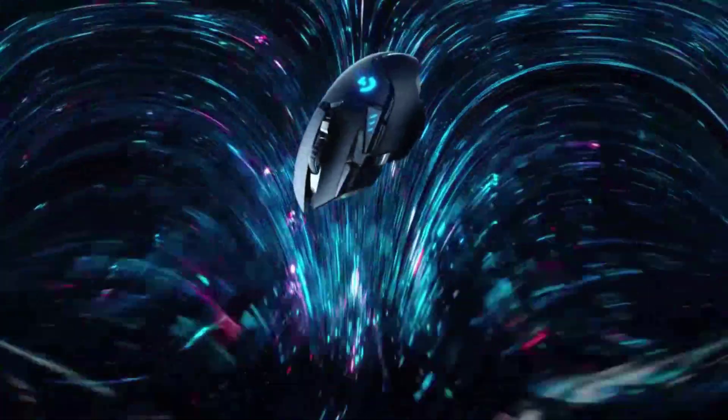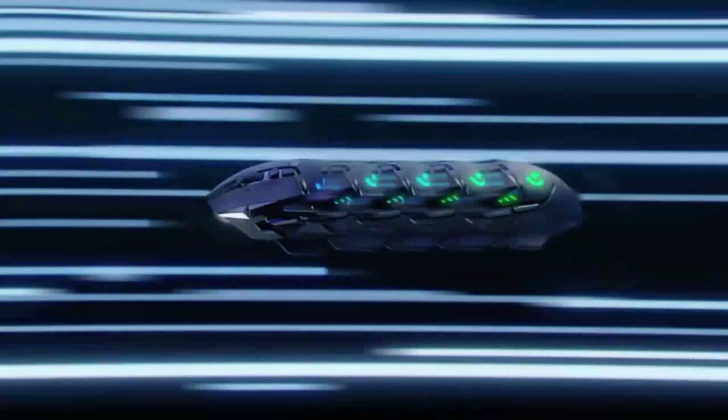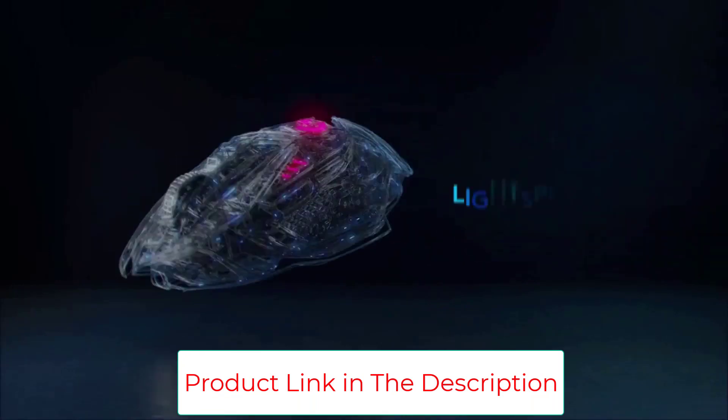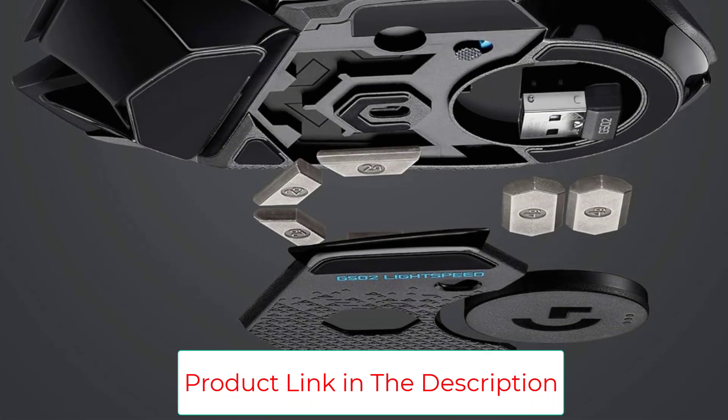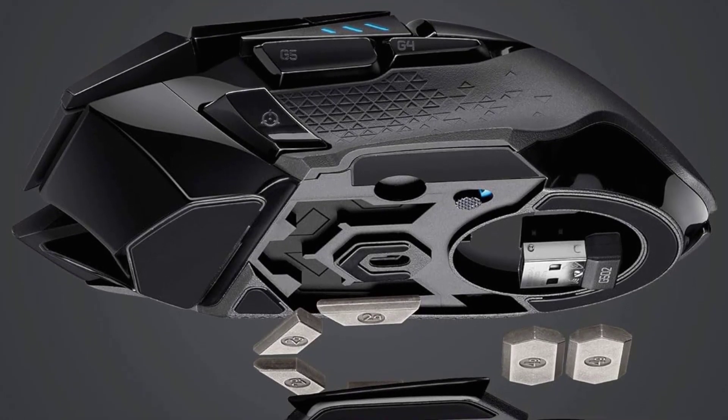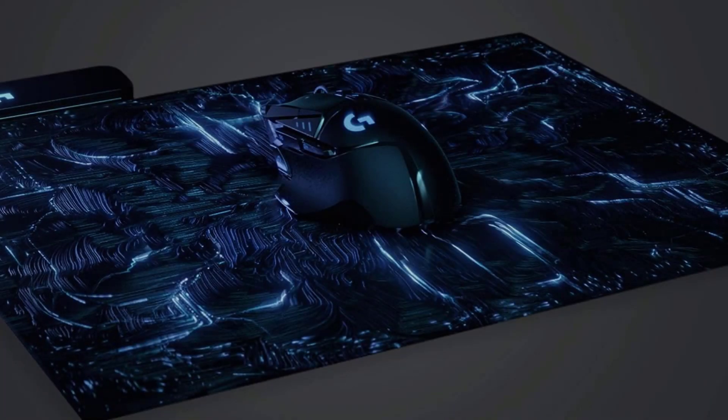Whether you're a casual gamer who just dabbles in matches here and there, or a hardcore player with countless hours in a variety of genres, this mouse is packed with handy features. Its 2.4GHz wireless connection never failed during our testing, no matter where we placed the dongle. The hyper-fast scroll wheel feels great and allows for speedy scrolling that you can toggle on and off. Its switches are strong and durable, but are best fitted for a user who prefers a meaty click versus the lighter response of something like the Basilisk V3 Pro.